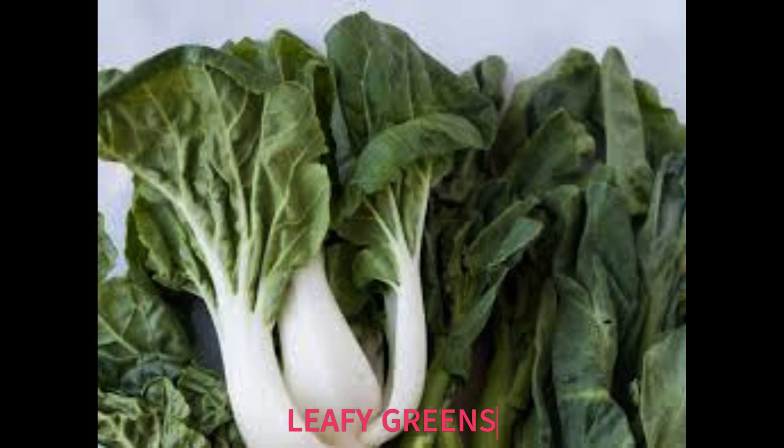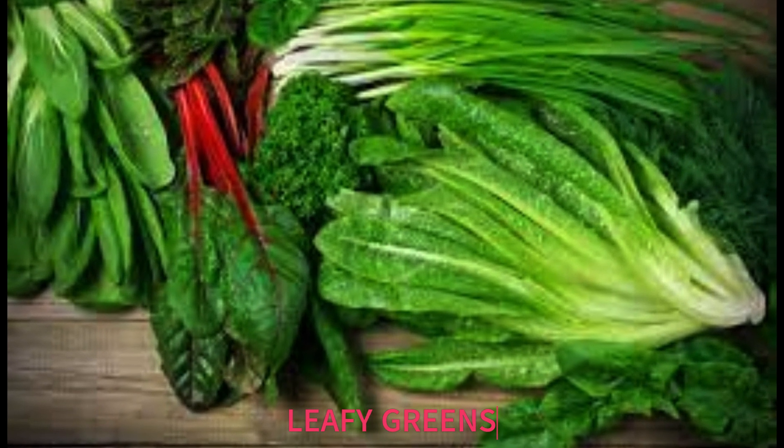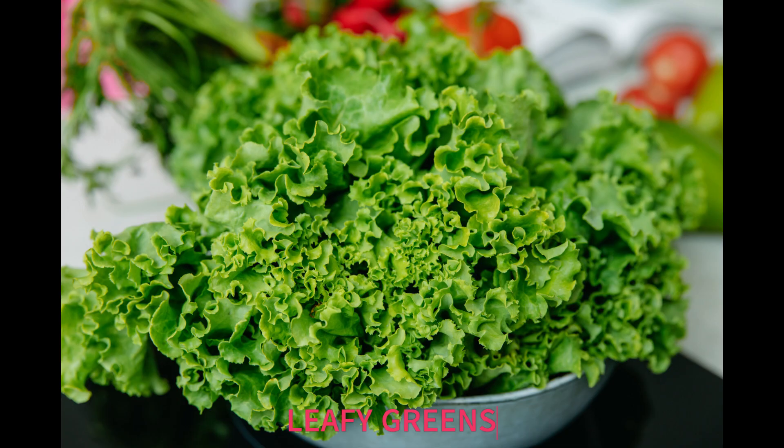Leafy greens. Next up, we have leafy greens like spinach and kale. These green powerhouses are loaded with vitamins A and C. Vitamin A helps repair and regenerate skin tissues, while vitamin C is essential for collagen production, which gives our skin that youthful elasticity. So don't forget to add some leafy greens to your plate for a glowing complexion.